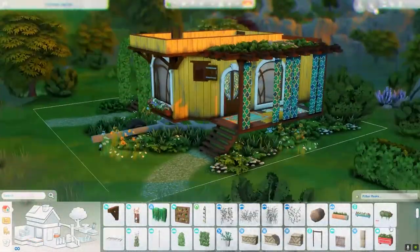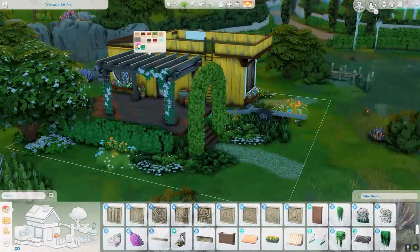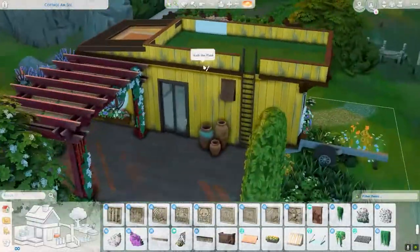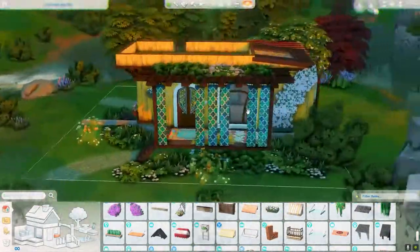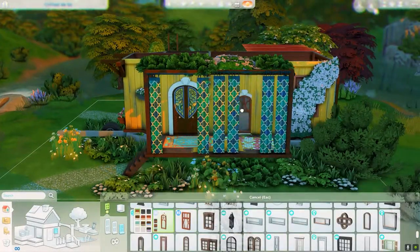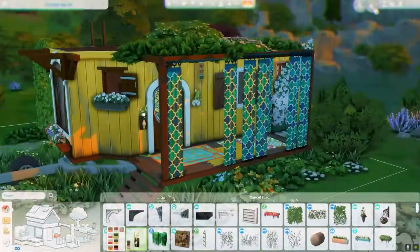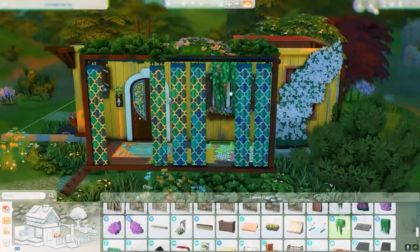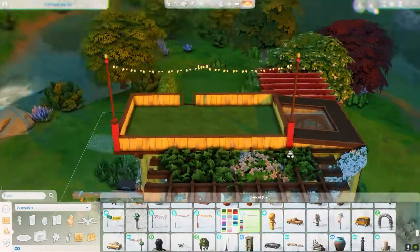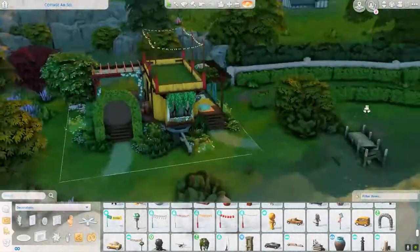I'm just adding some more decorations outdoors so it looks more lived in. I'll probably say 'lived in' a lot in each of my builds because I'm always trying to make my builds look very lived in. I like to pay attention to details and I like to clutter stuff a lot — that's basically my style. I'm definitely not into minimalism.